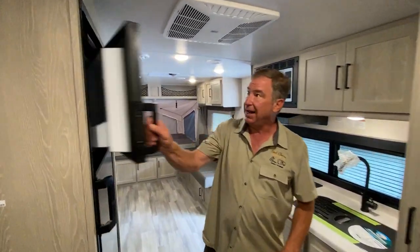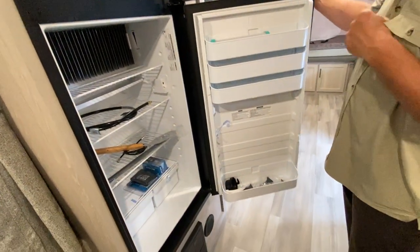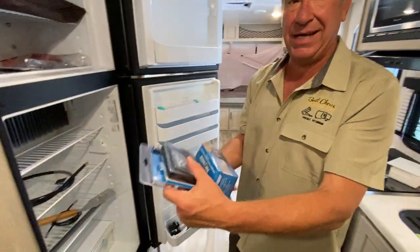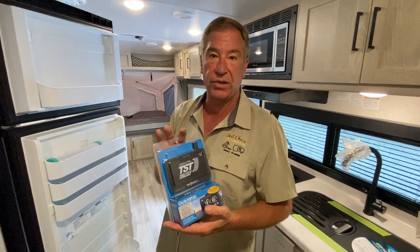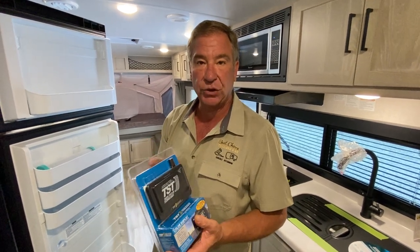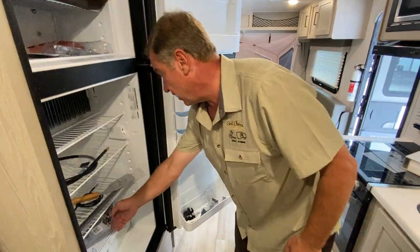Central air and central heat are standard, and you have a large well-over-10-cubic-foot refrigerator, top to bottom. They also give you a TST tire monitoring system, which allows you to keep track of tire pressure on all your wheels electronically and remotely. The sensors are already put in place — a very nice feature.